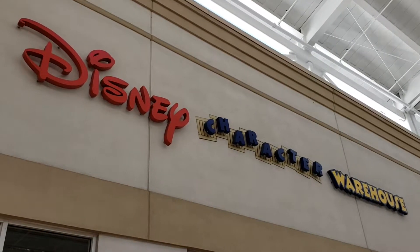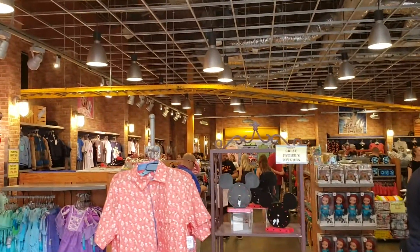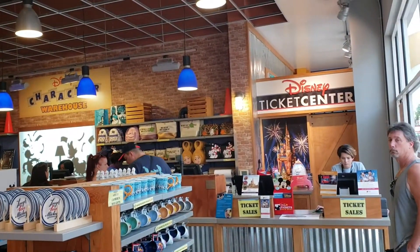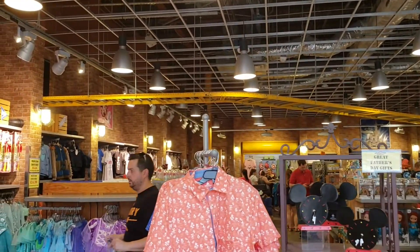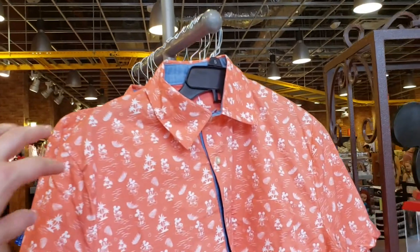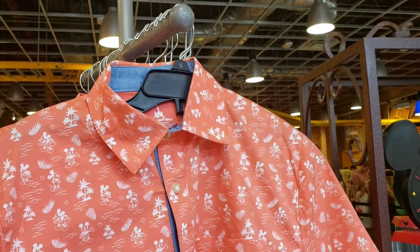All right, so now we're at Disney Character Warehouse on International. This one's themed a little differently than the other — still pretty big, has most of the same stuff in it. But usually if you can't find something in one location, you can always check the other location. This one has button-up shirts that the other location from off of Vineland does not have today.